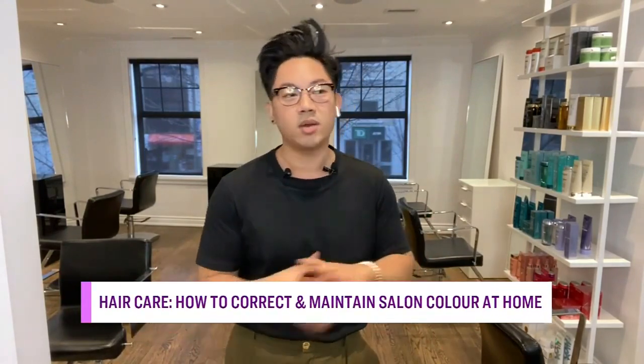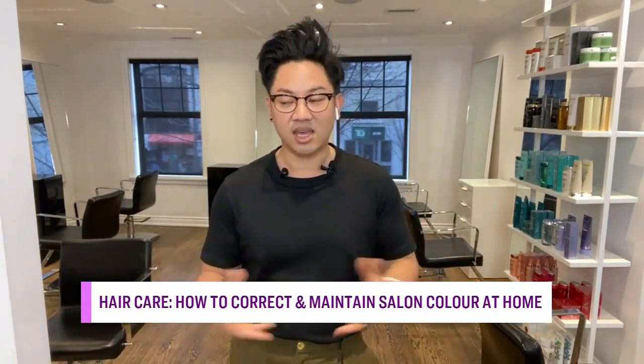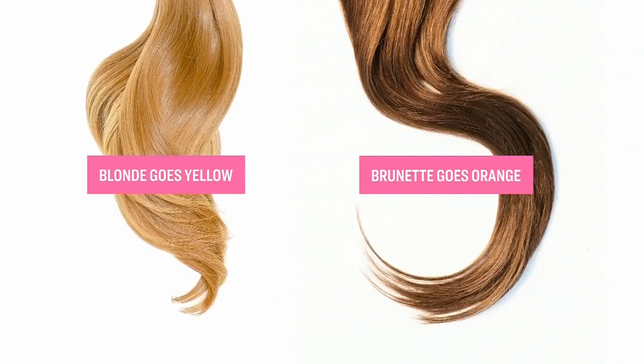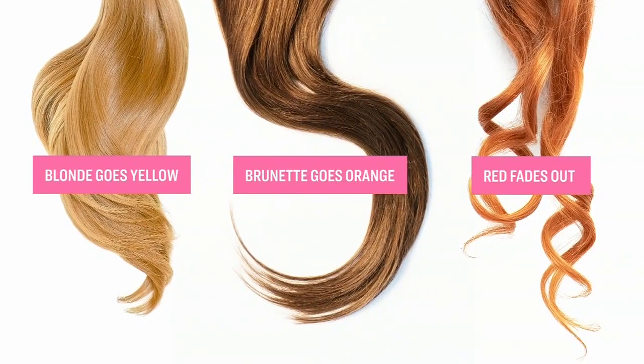That's totally true. Here's the thing I've really noticed that people ask me a lot about — what happens to their hair color after two or three weeks after getting it done in the salon. Oftentimes people start to notice that their hair fades a little bit or goes a little brassy. Blondes start to notice their color goes a little yellowy, some brunettes notice it goes very warm, and redheads oftentimes notice their color just completely fades out.